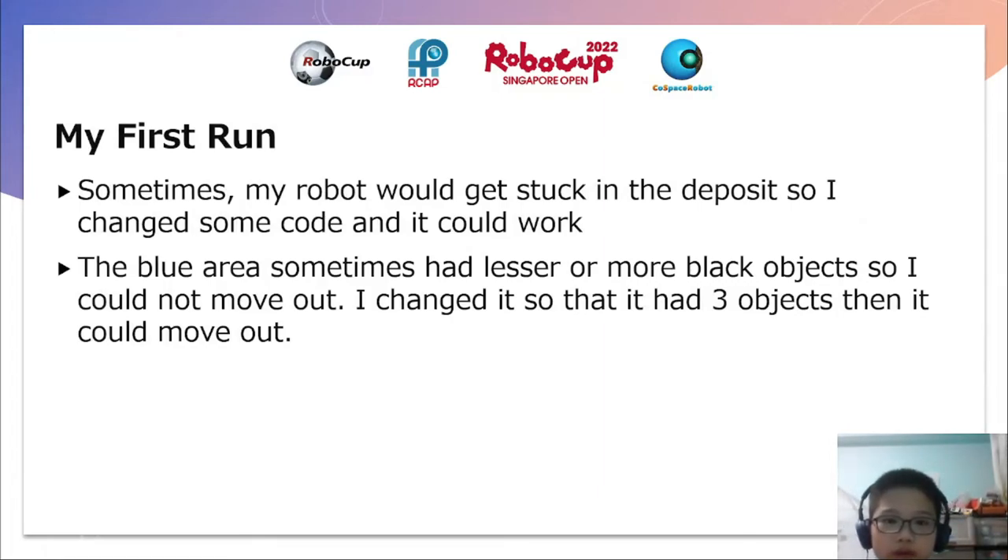And this was my first run. Sometimes my robot would get stuck, so I changed some code and it could work. The blue area sometimes had fewer black objects, so I could not move out. I changed it so that with three objects, it can move out. Because sometimes the blue area only has three or two objects, less than four or five, so I would get stuck in the blue area.